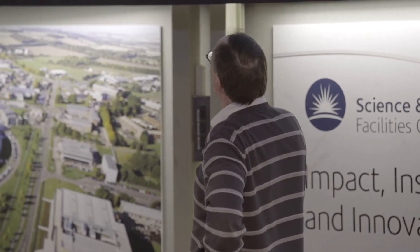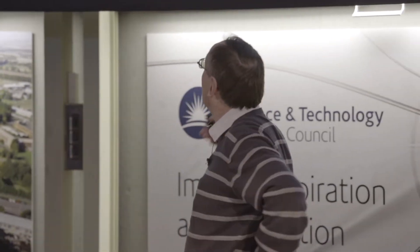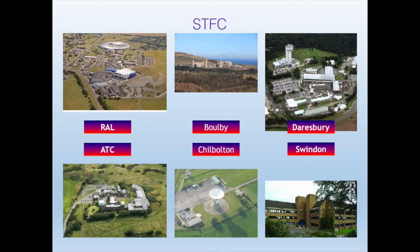We've got Rutherford Lab which I introduced you to. We've also got a sister laboratory up in the north of England called the Daresbury Laboratory, though it's not quite so large.